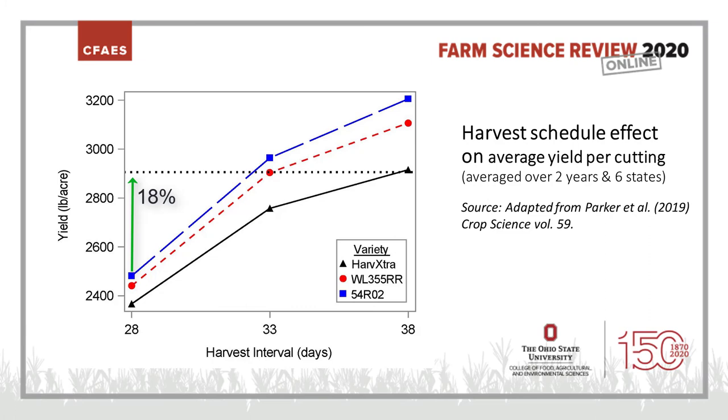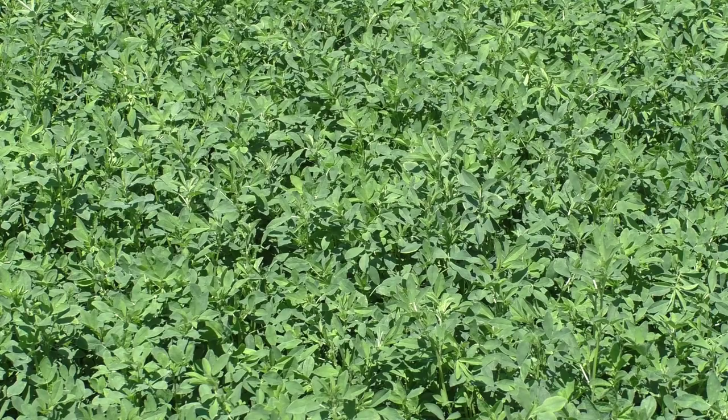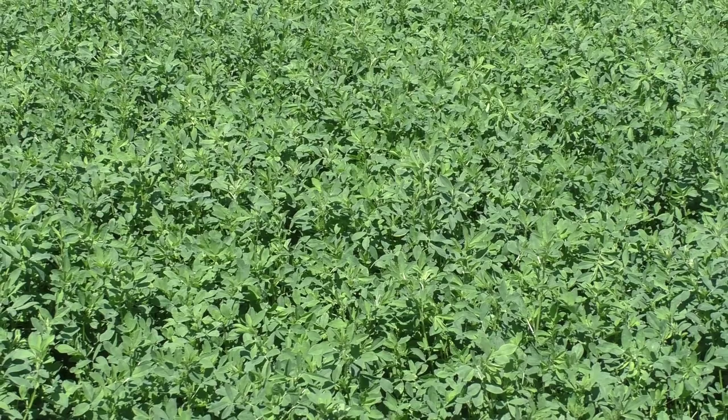That's the beauty of the reduced lignin — the flexibility it provides to obtain alfalfa of really good quality. We could have longer harvest intervals, perhaps even cut out a whole cutting. If you're cutting intensively for dairy at five cuts per year, you could easily cut back to four cuttings, have the same nutritive value and fiber digestibility, probably higher yield, and probably a little longer stand life. Fewer trips over the field means less compaction damage, and you're saving the cost of one whole harvest per year. That's where I see reduced lignin really fitting in.